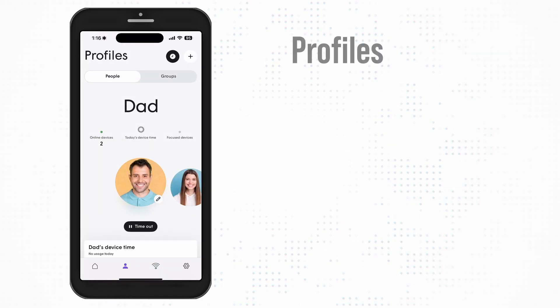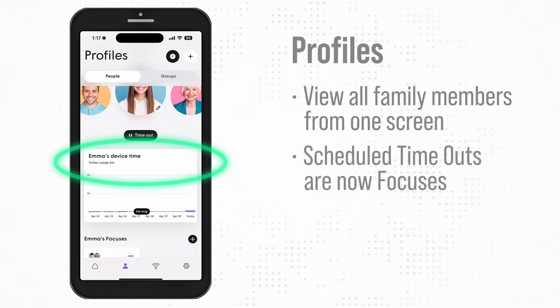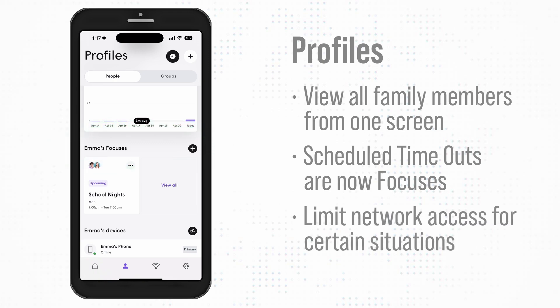The Profiles tab allows you to view all your family members from one screen. You can monitor their screen time and schedule a timeout or internet freeze, now known as a focus, to limit network access for certain situations such as school nights.